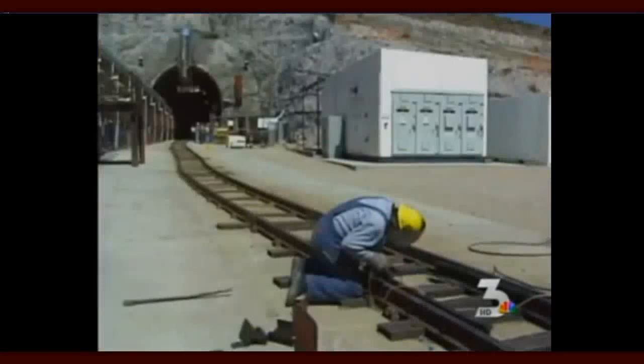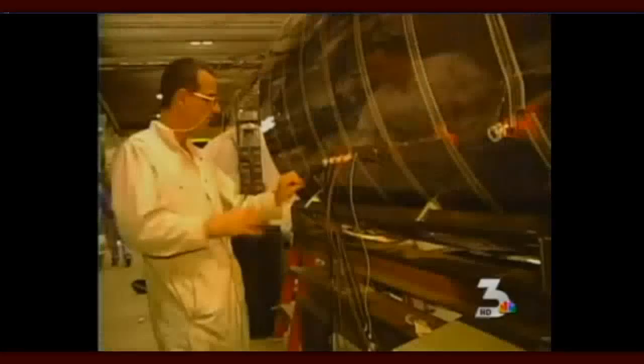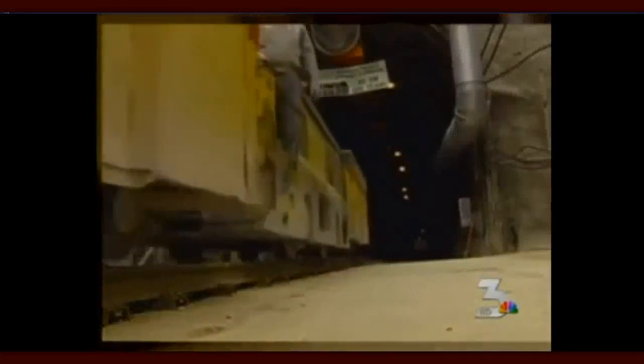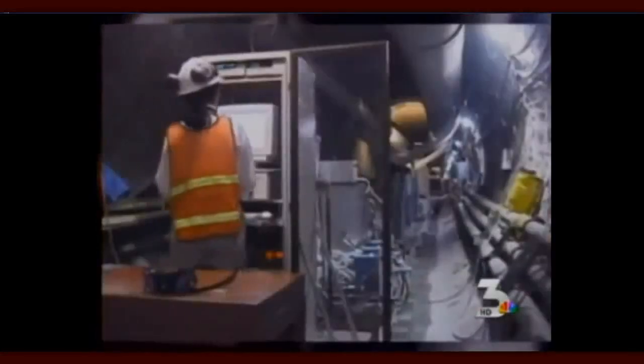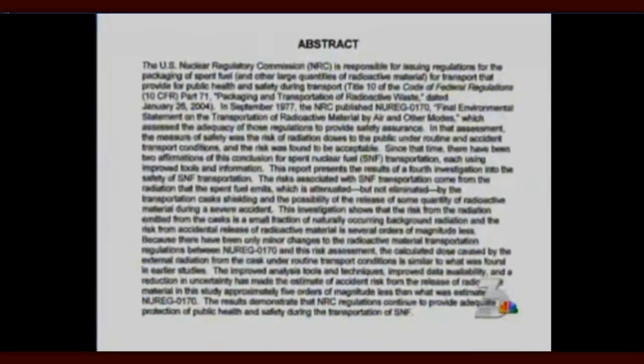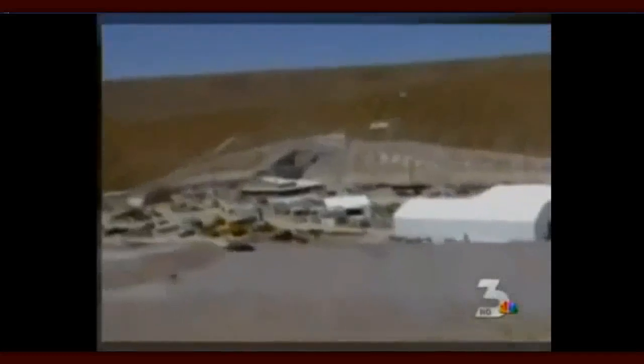However, findings also show that canisters transported by railroad without the inner welded cask would release radioactive material in severe accidents. If someone is exposed to the waste, it would not result in immediate death. Overall, the study reconfirms the risks are very small and the public is protected. Despite this, Nevada's leaders have expressed their opposition to the project and say they will continue to oppose it in any way they can.